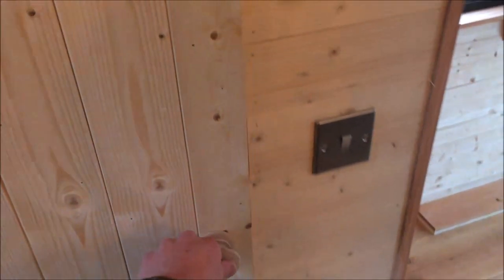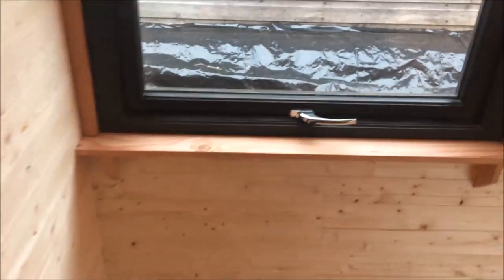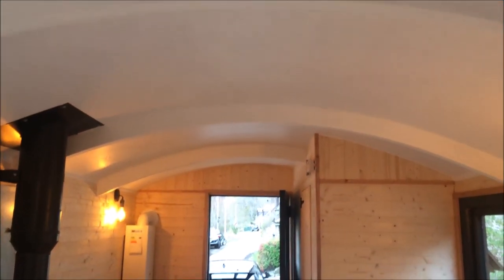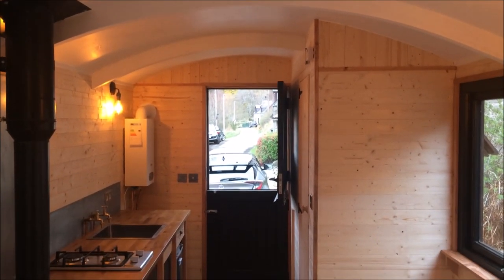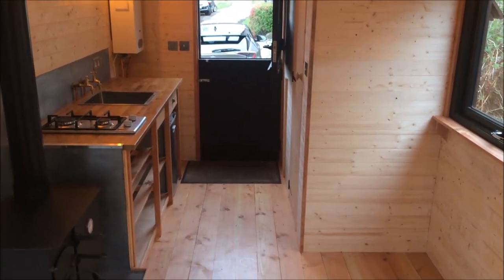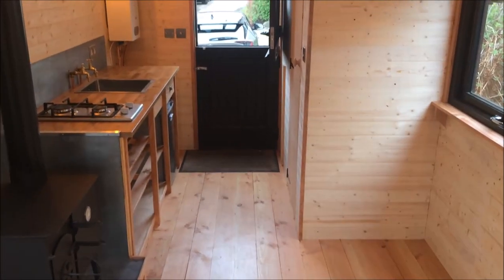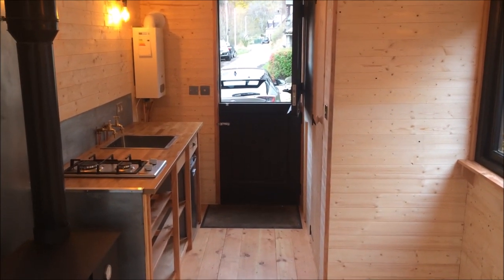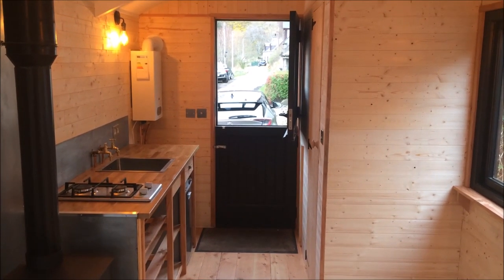That's the bathroom — nice lightweight door and the light switch there. I think that's the full tour. It's always nice to show people these and I enjoy sharing what I do and the techniques I use while building. Always happy to answer comments and feedback. Have a look at our website, The Wildcroft, if you want to see the other ones I've built. Get in touch if you've got any questions or comments — thank you for watching.